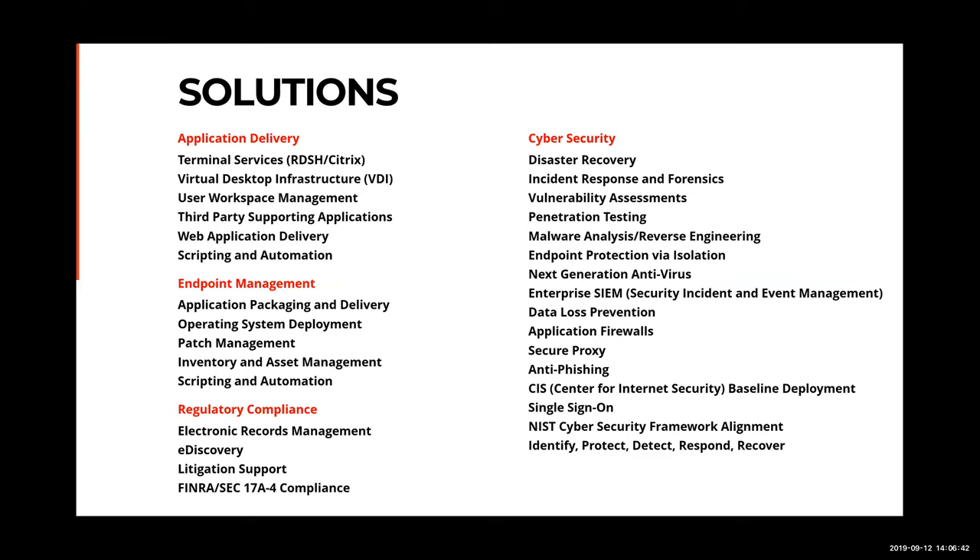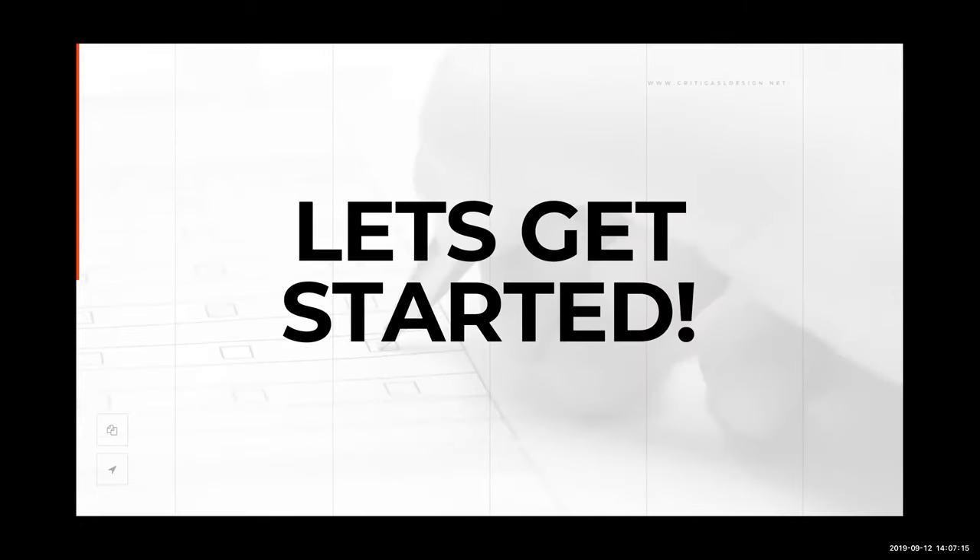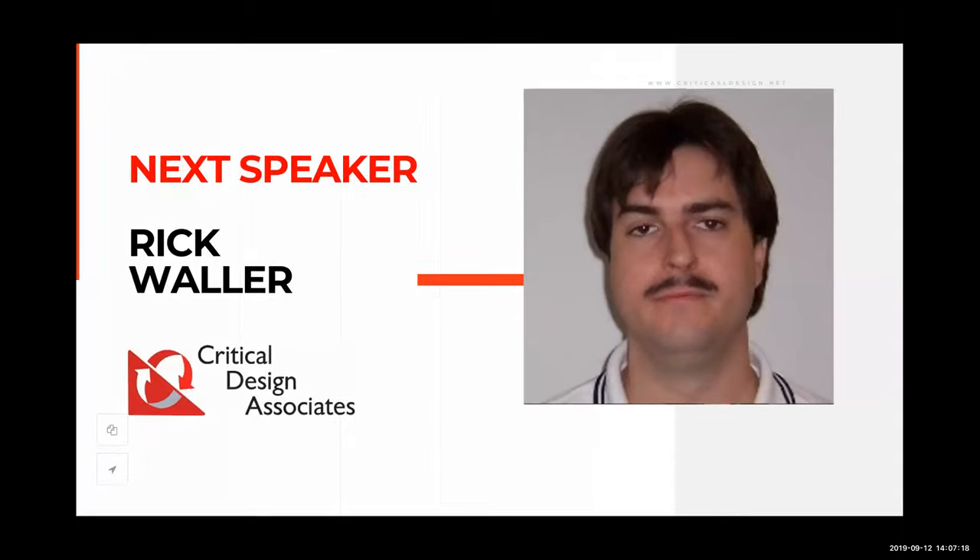This slide shows a comprehensive list of solutions that fall under our practice areas. We'll provide a recorded version of this webinar afterward for anyone who wants to deep dive. We also provide value-added services and resale for the partners listed — we work with a number of organizations to bring successful solutions to our customers. With that, I'm proud to introduce Rick Waller, our presenter for today.